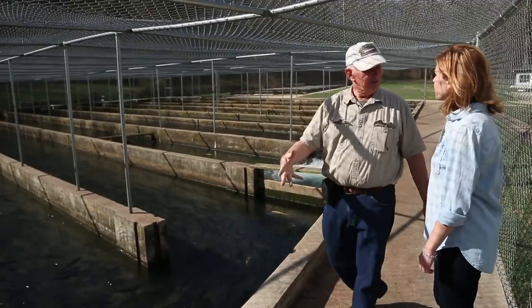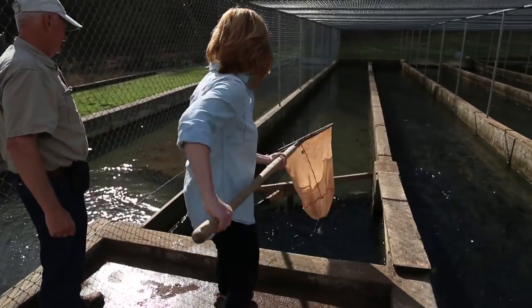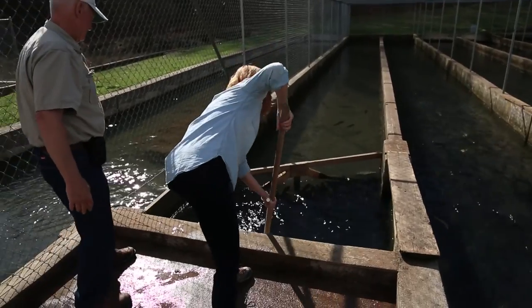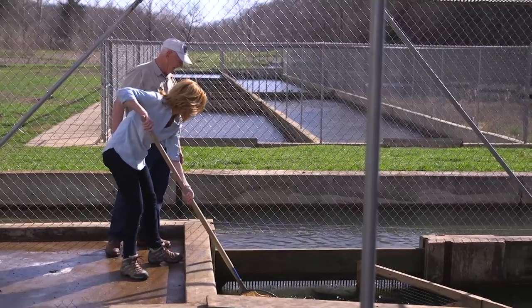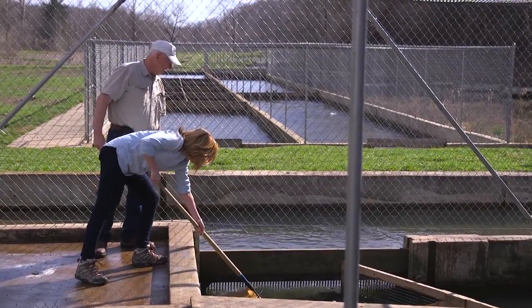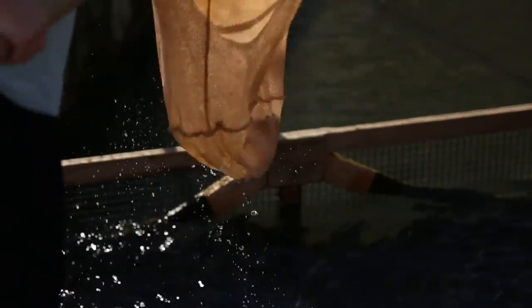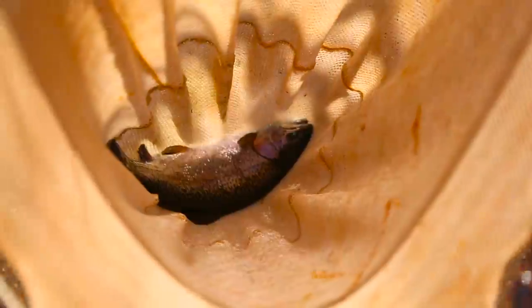I'll show you how we catch fish. So you just dunk down — this is harder than it looks because they don't really want to be caught. He's beautiful. That is a beautiful fish.